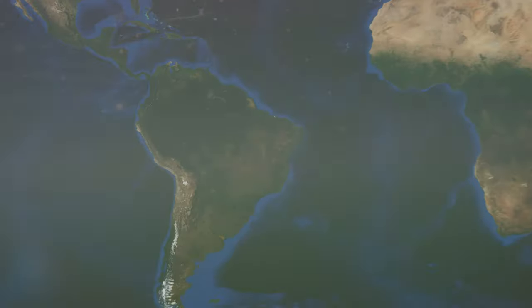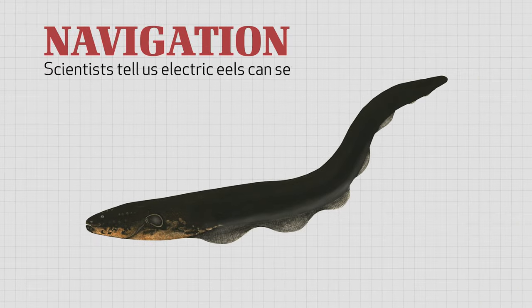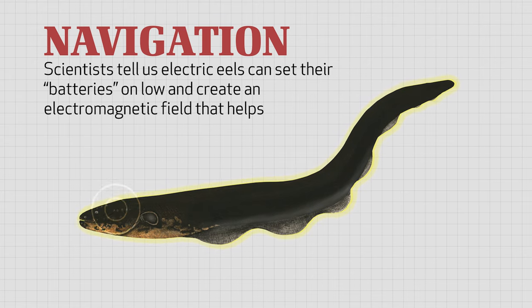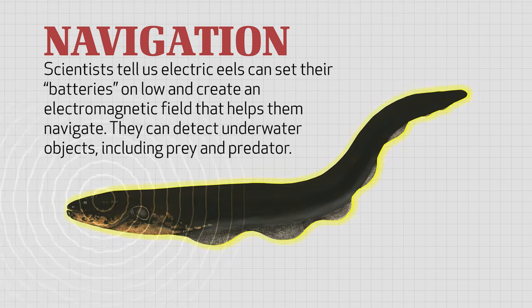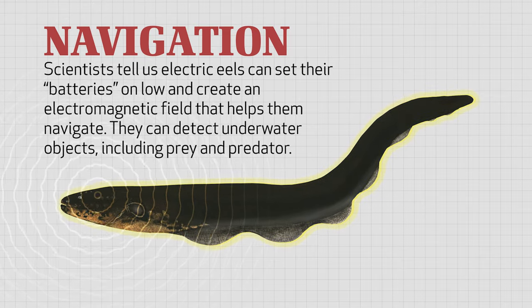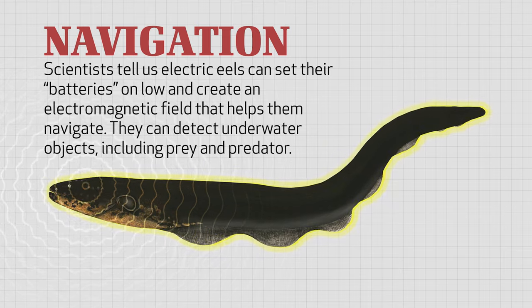Furthermore, since they normally live in slow-moving, murky rivers and streams of South America, scientists tell us electric eels can set their batteries on low and create an electromagnetic field that helps them navigate. With such an ability, they can detect underwater objects, including prey and predator.